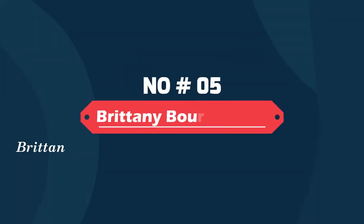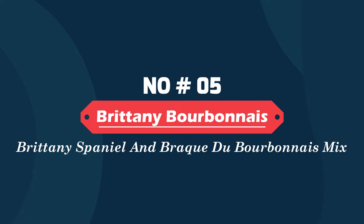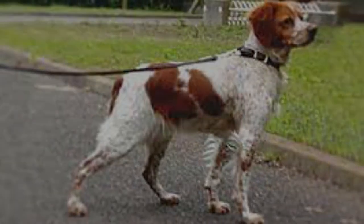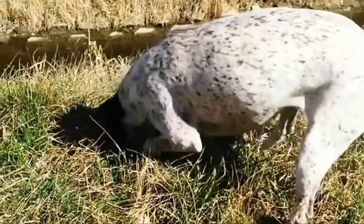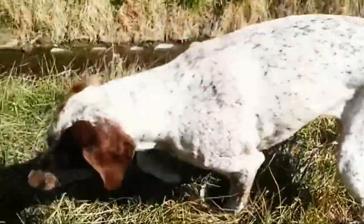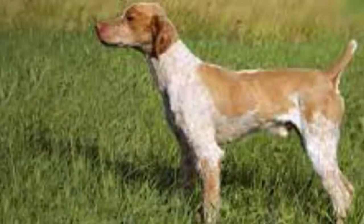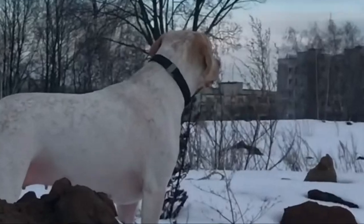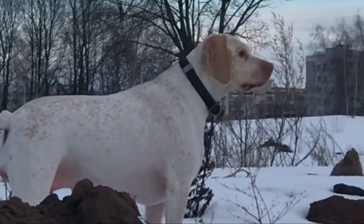Number five: the Brittany Barbet — a Brittany Spaniel and Barbu du Bourbonnais mix. The Brittany Barbet is a hybrid mix between the Brittany Spaniel and the Barbu du Bourbonnais. The Brittany Barbet is a low-shedding mix but still requires regular grooming to remove any loose or dead hair. Brushing your dog is an opportunity for you to bond and develop your relationship.